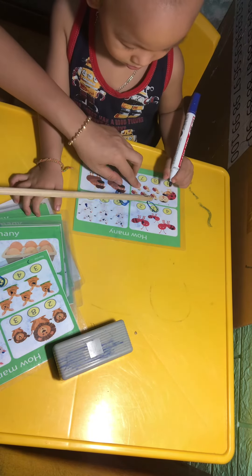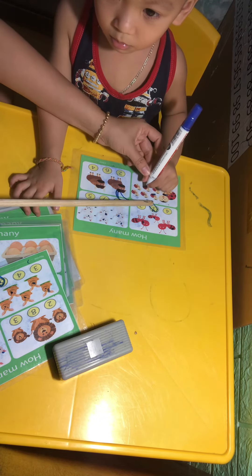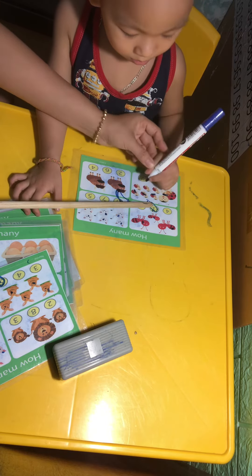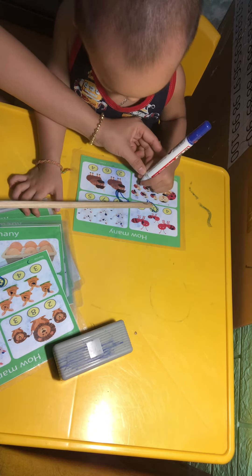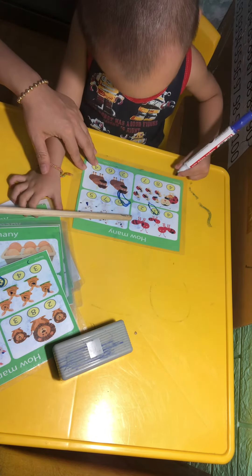Here. Two. Two. Two. Three. Four. Five. Six. Seven. Now, where is number seven? Tick circle number seven.